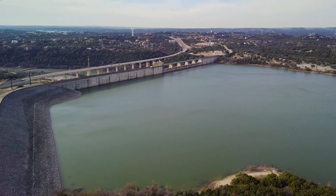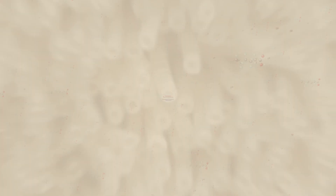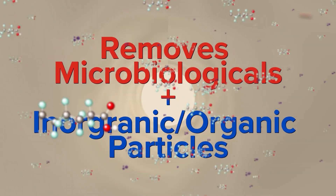Depending on the incoming water quality, the process begins with Paul Water's MF or UF membrane system to regulate turbidity by removing microbiologicals and other inorganic and organic particles.